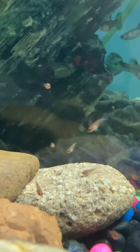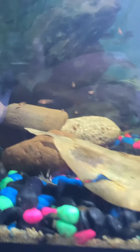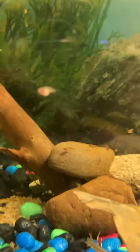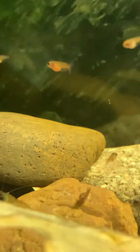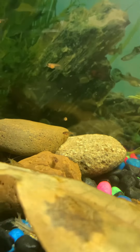So here we are downstairs in the guppy room — this is just a little 20 litre tank. See what I mean? They are just so much more uniform, and to me they're bigger too than the ones upstairs.